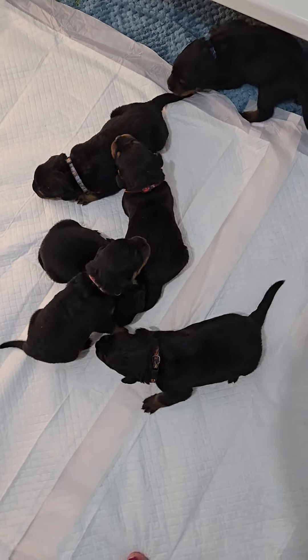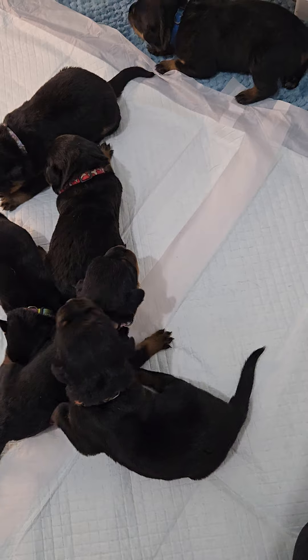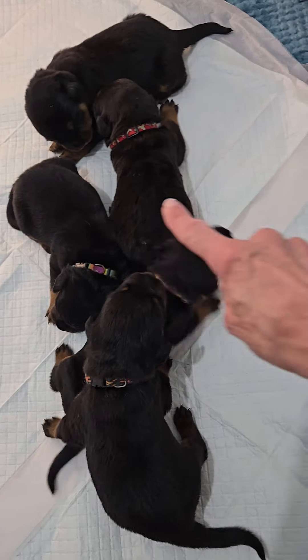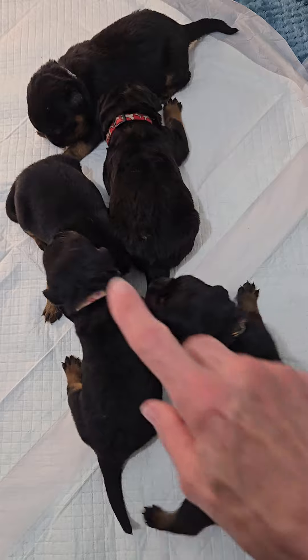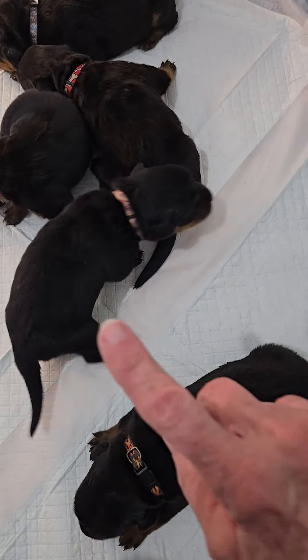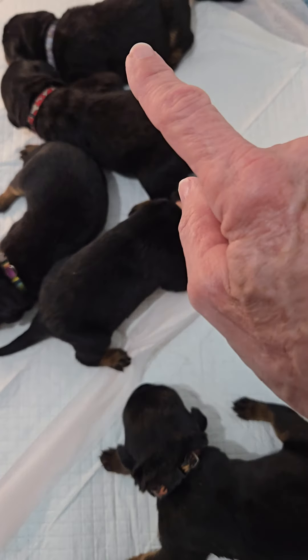There's a litter of puppies and they're a week old today. You got blue boy back there and red right here, and you got what I call multi here and black boy here. Multi is a girl — pink flower and paws.